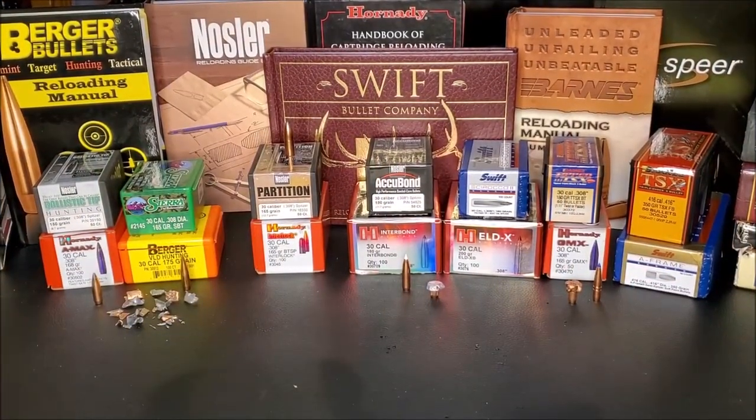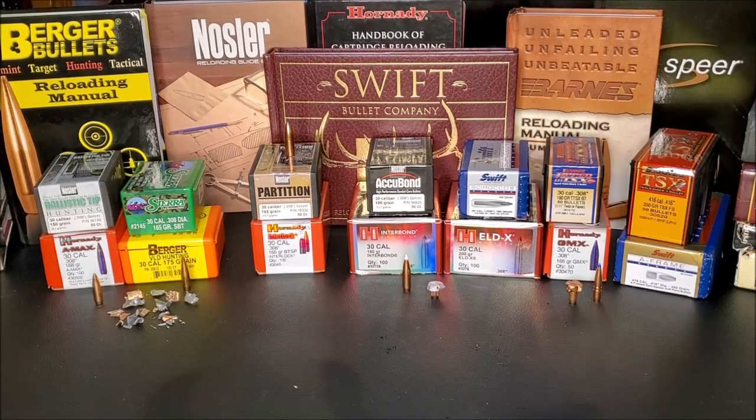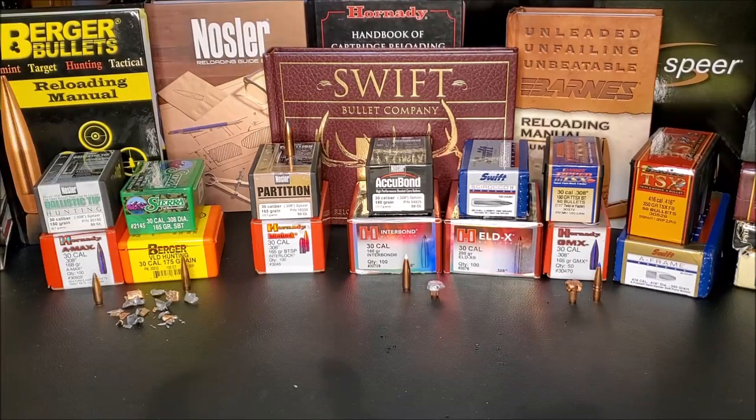Any bullet can kill any animal with perfect shot placement in the right spot. But in this video, we're talking about the right tool for the right job. So let's further discuss the attributes of some of these hunting bullet categories.